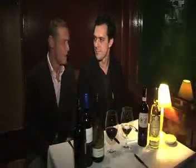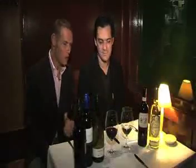We're here with Chris, the manager of Italy One. Now Chris, talk us through some of these wines and which wines would you recommend to have with the meals that we've just seen?